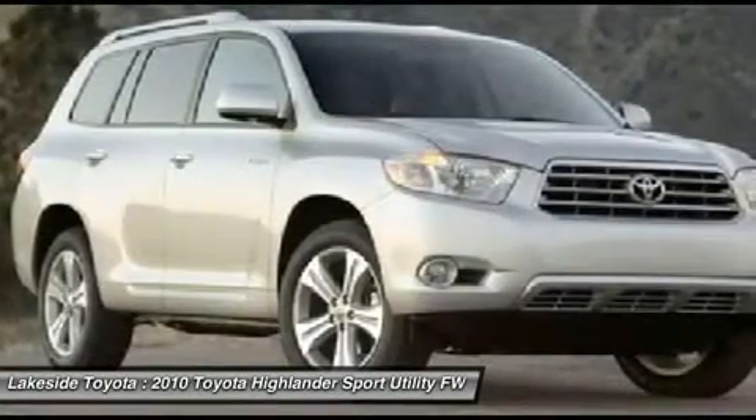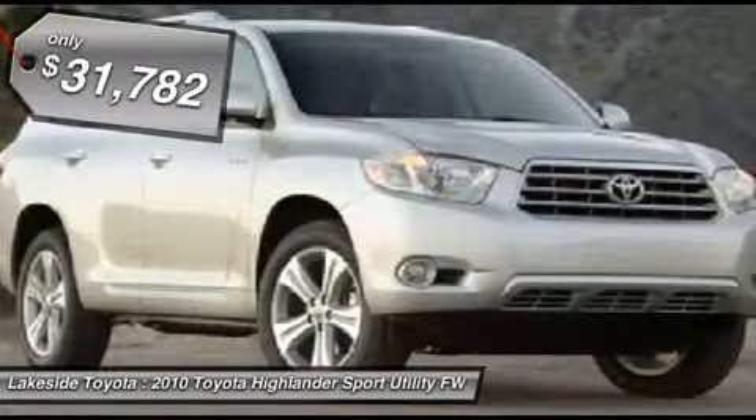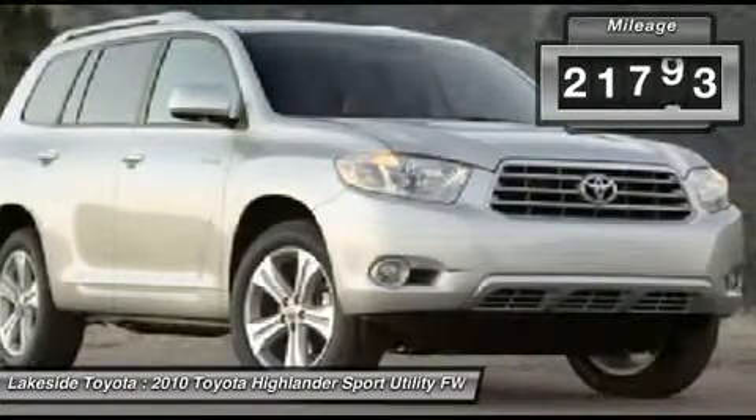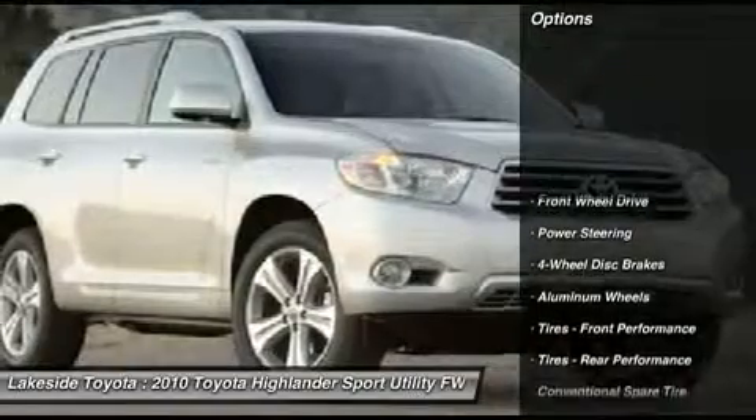Great news. Lakeside Toyota did not take any water damage to the dealership or to our vehicles, like many other dealers in and out of our area did. Our inventory has made it through the storm without water damage. No flooded vehicles.